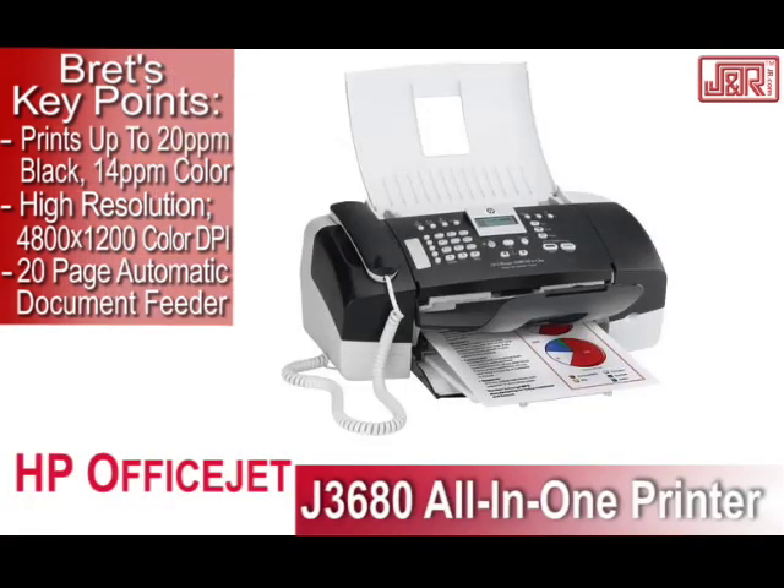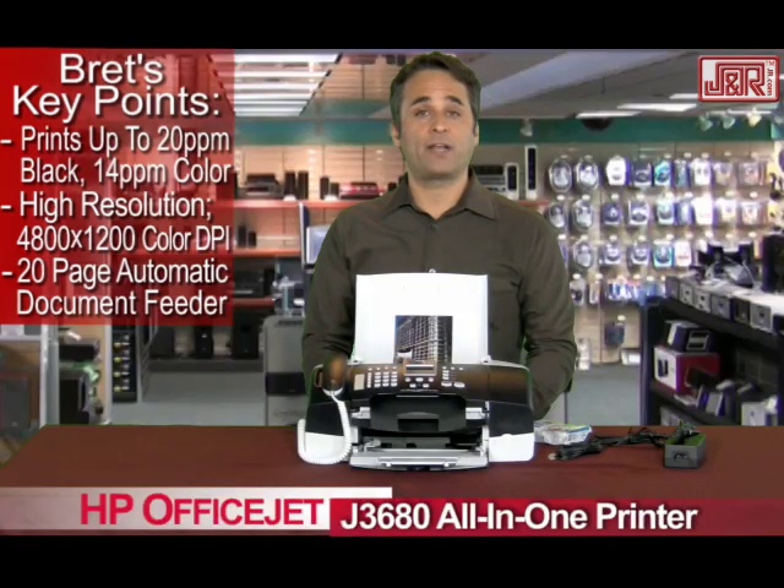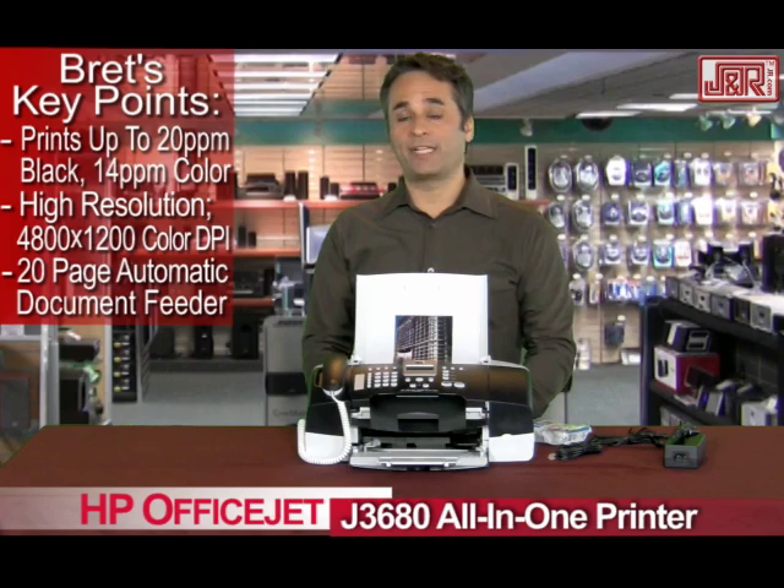The HP OfficeJet J3680 can be yours from J&R Music and Computer World by calling 800-806-1115, or get it on the web at jr.com.